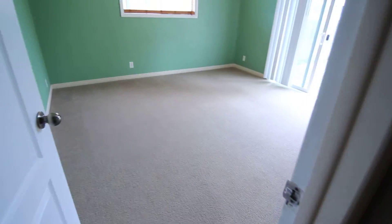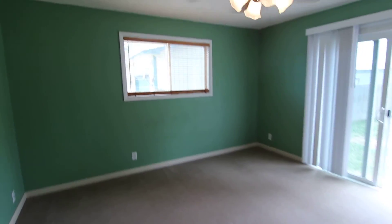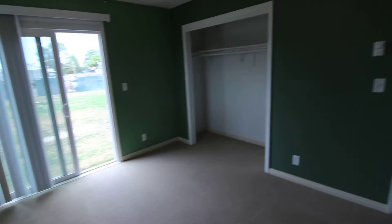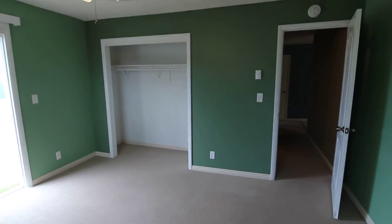Through here is our master bedroom. We have a nice big window, ceiling fan, and sliding glass doors that lead out to the back, as well as a nice big closet in here.